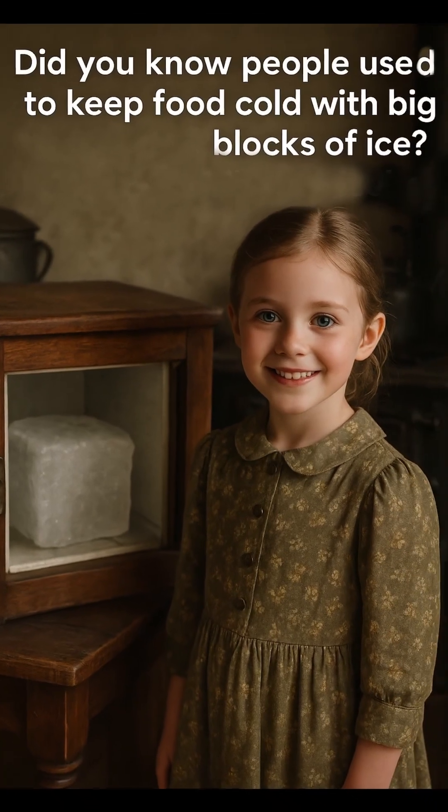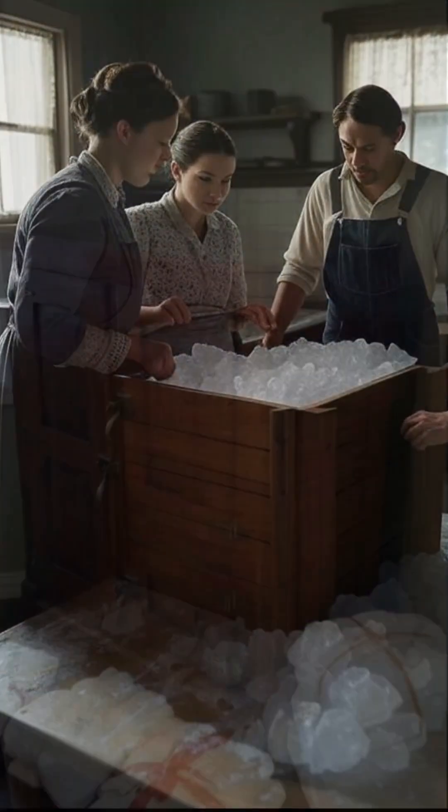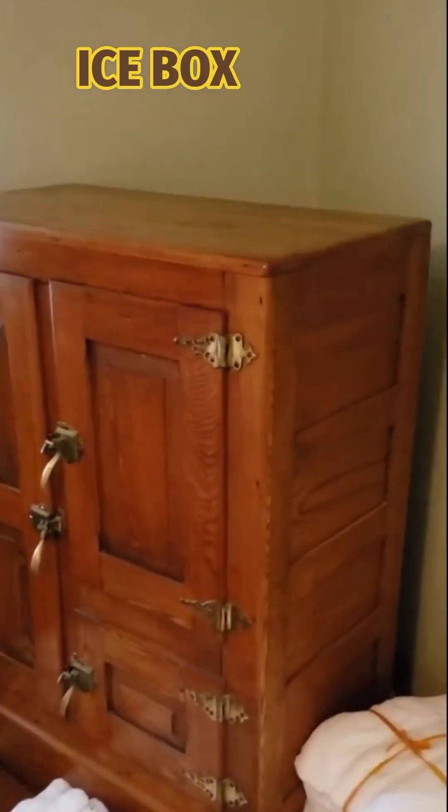Did you know people used to keep food cold with big blocks of ice? That's called an ice box.